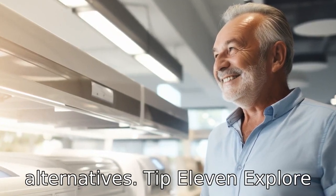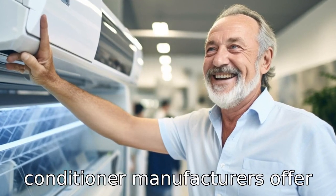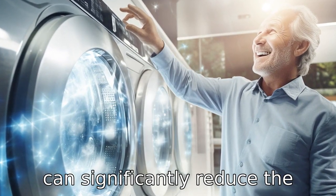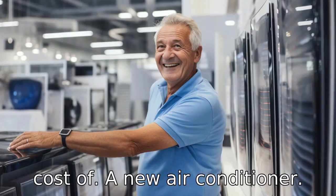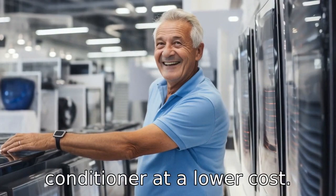Tip 11: Explore manufacturer rebates. Some air conditioner manufacturers offer rebates on their products, which can significantly reduce the cost of a new air conditioner. Seniors can take advantage of these rebates to acquire an air conditioner at a lower cost.